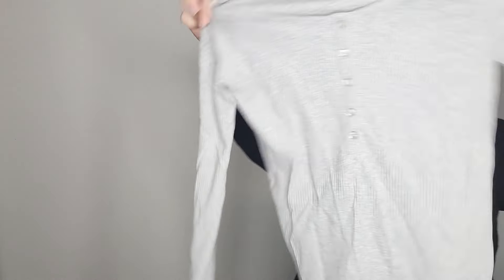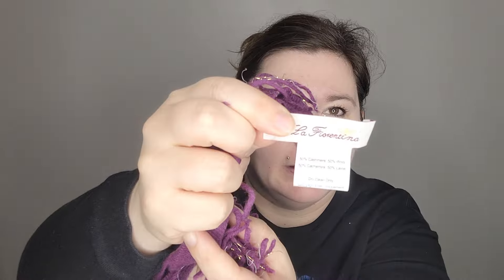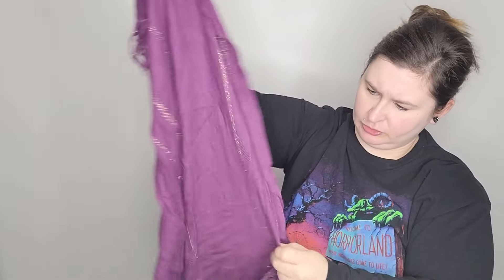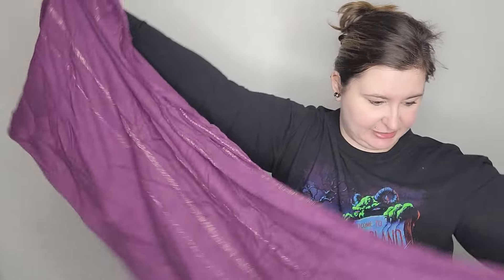Jump Apparel, size 11/12 — so this is a juniors brand that I don't think I've ever heard of. It appears to be kind of like a homecoming or prom dress. It's a one-shoulder style with a cutout, floor length, with a little flare/trumpet-type skirt at the bottom, and a high slit. This might do okay.